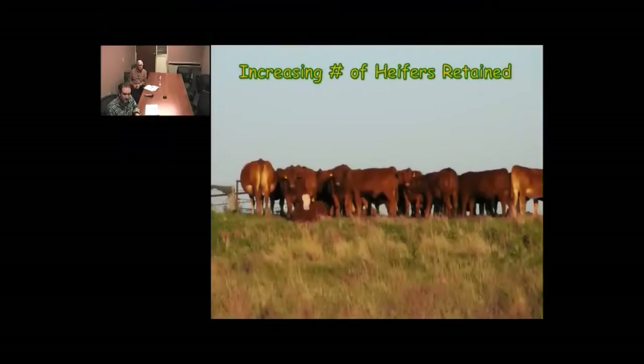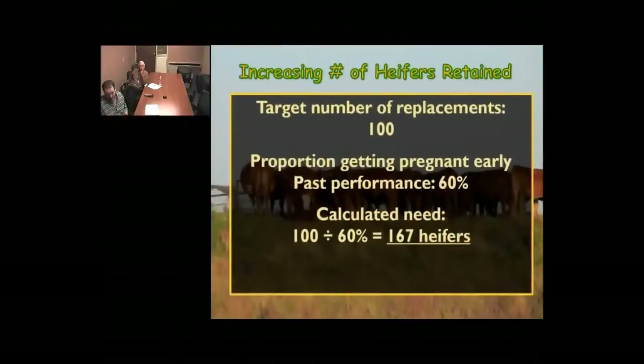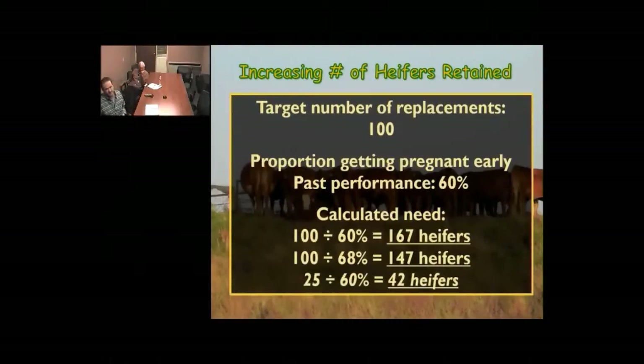If we have a target number of replacement heifers — say we want 100 heifers to come back into our herd — we need to know what proportion typically calve early within the first 21 days. If past performance was 60%, the math is simple: divide 100 by 60%, and we need to retain 167 heifers. With better reproductive performance at 68%, we need just shy of 150 heifers. If I only need 25 heifers at 60%, that means I need to retain 42 heifers to make it work.